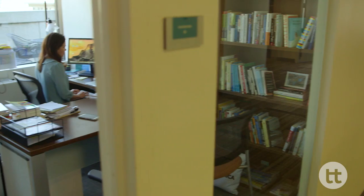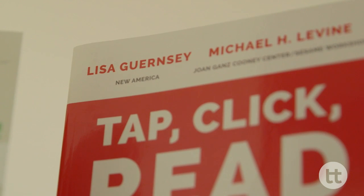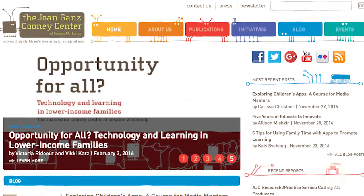That particular subject area — literacy — was the basis of our book, Tap, Click, Read, with Michael Levine, who is the Executive Director of the Joan Gantz Cooney Center at Sesame Workshop. And that led to a project that we call Integrating Technology in Early Literacy, that Shana Cook has led.